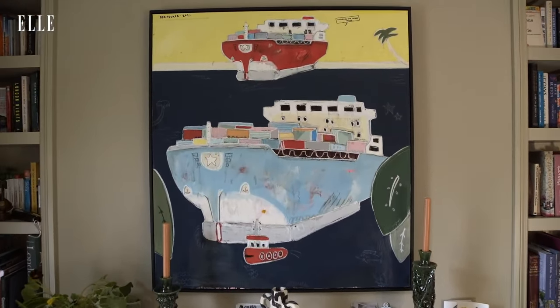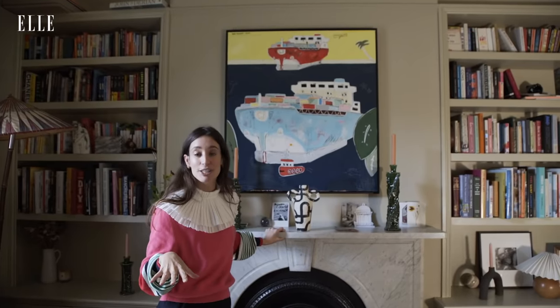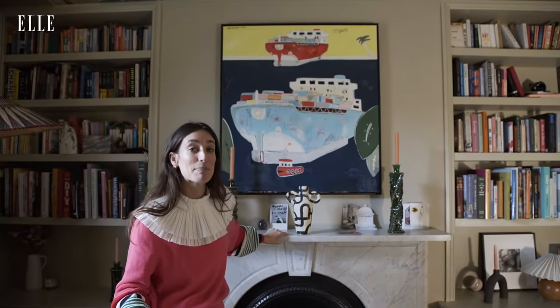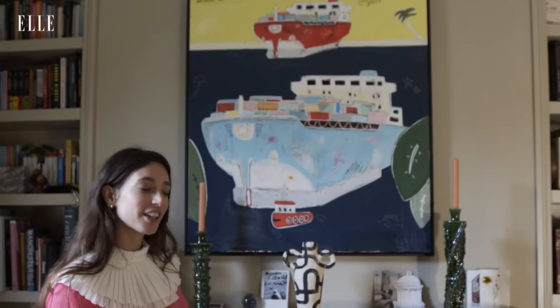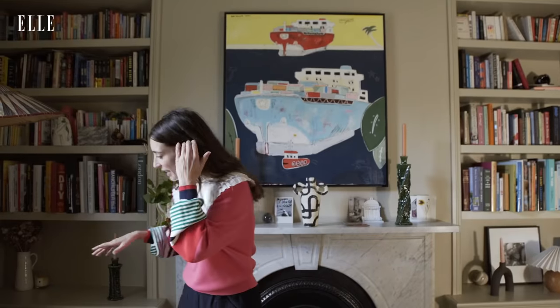I've got this amazing painting which is from an artist called Rob Tucker, who is from New Zealand. I basically hunted him down on Instagram and sent him a million DMs. The colors are quite bright and loud but I feel like it's really nice in here.